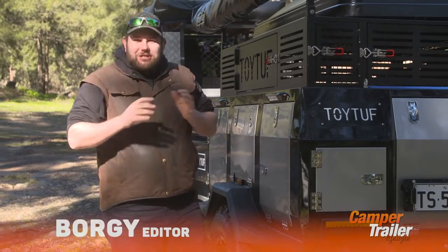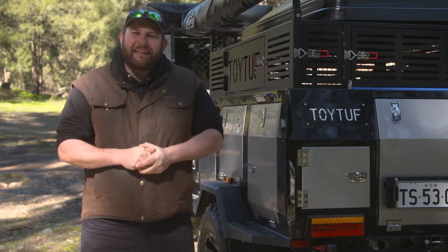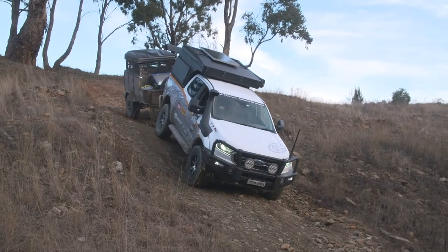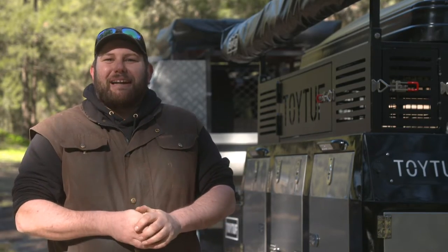It's no secret that I'm constantly on the search for what I would consider the ultimate base camp. Now, it's got to tick a few boxes in order to be that. It's got to be really tough and capable off-road, it's got to have plenty of storage, and of course it's got to have a few modern luxuries as well. It's safe to say the TF1 ticks plenty of those boxes and a few more, so I figure it's a perfect opportunity to get it out, test it, and see what it's all about.